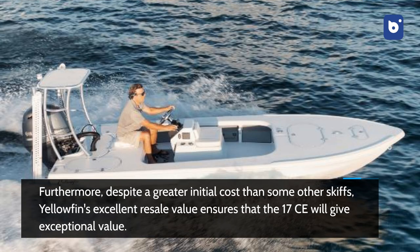Furthermore, despite a greater initial cost than some other skiffs, Yellowfin's excellent resale value ensures that the 17 CE will give exceptional value.